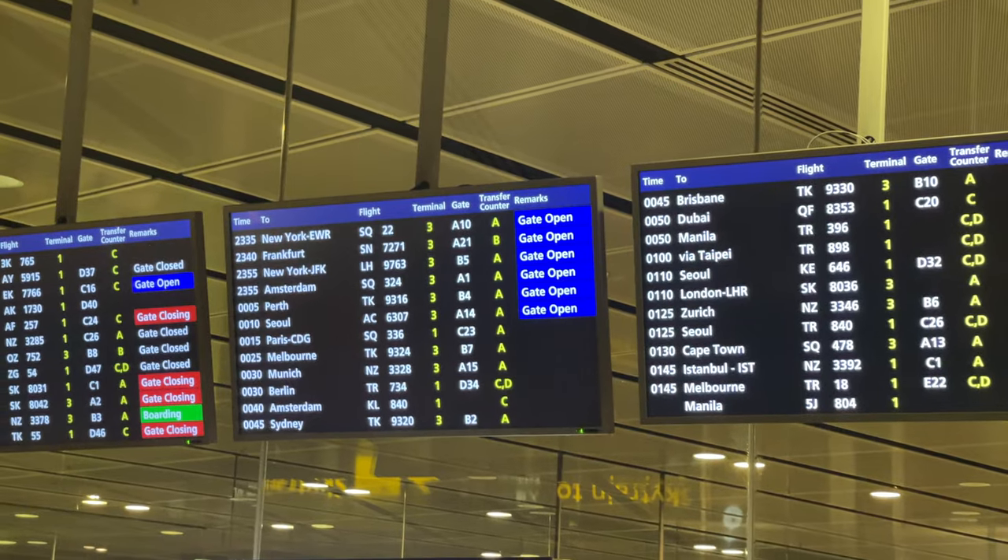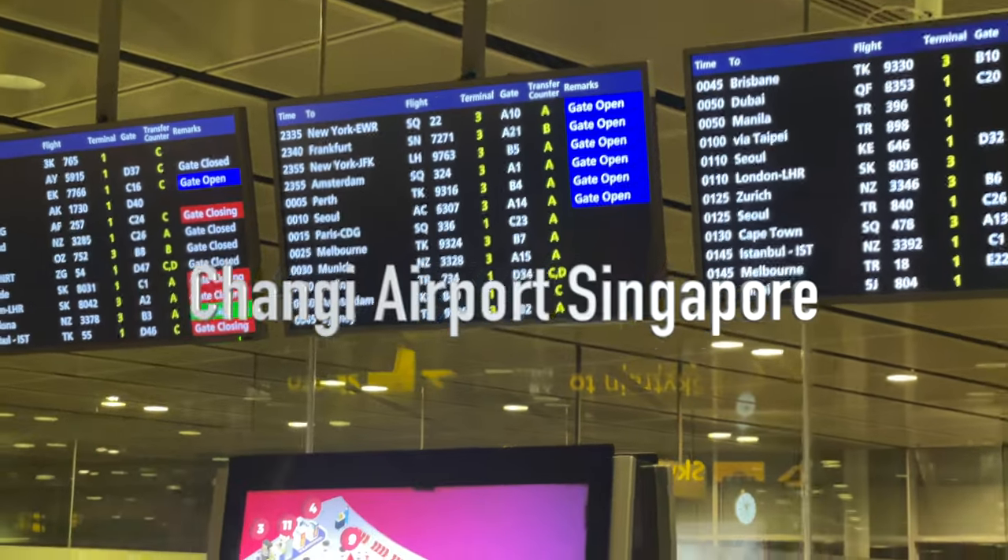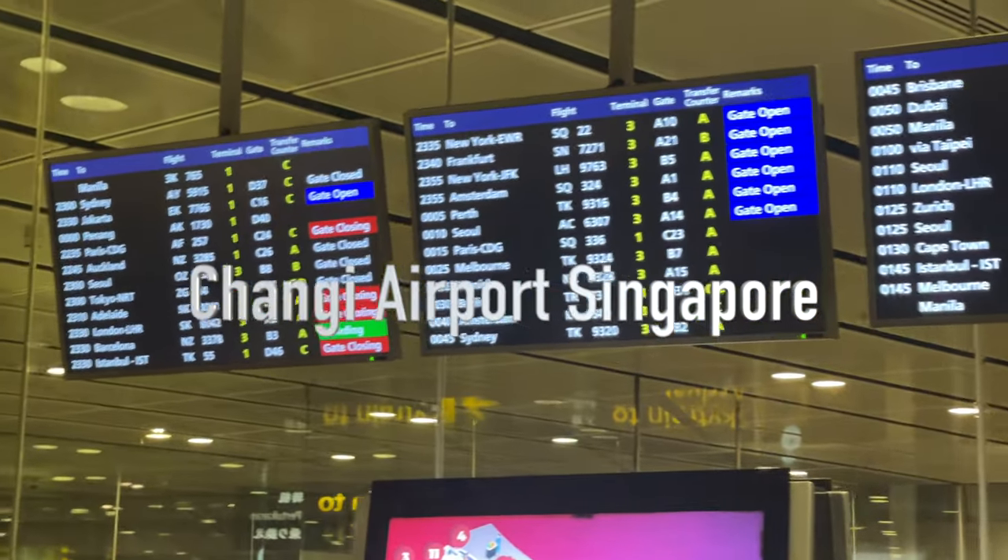So I just landed here in Cebu City, Philippines and I'm gonna fly again and land in Singapore at Changi Airport. From there I need to connect to Melbourne, Australia for the Premium Economy Class.